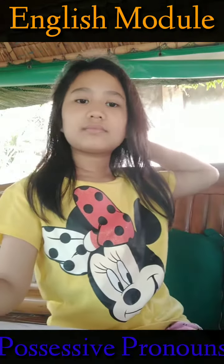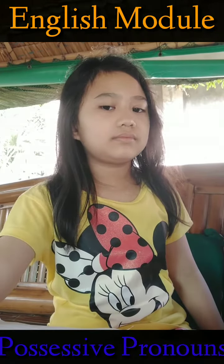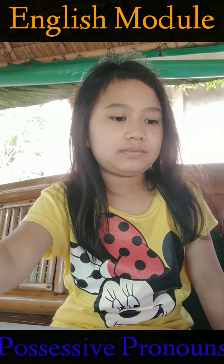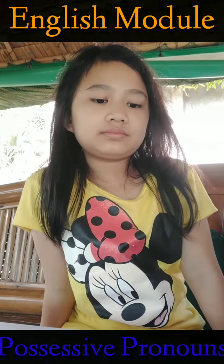What possessive pronoun is used in the sentence? What possessive pronoun? It's... mine. Correct. You're right. Okay, read number 3.